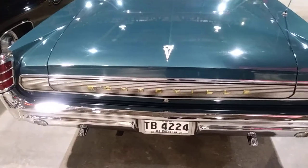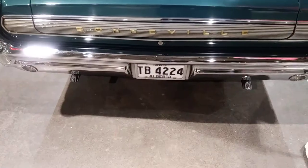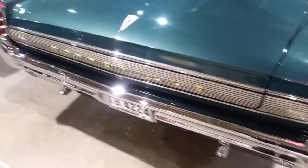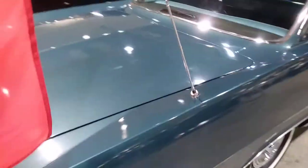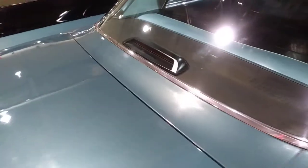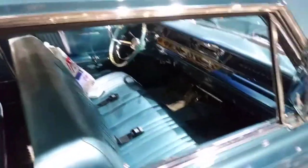1963 Pontiac Bonneville, kind of a turquoise color, about to do exhaust, wide moldings on the trunk. Got the B-shaped Pontiac emblem, got the rear-mounted antenna, looks like it got that third brake light aftermarket. That's a four-door hardtop.